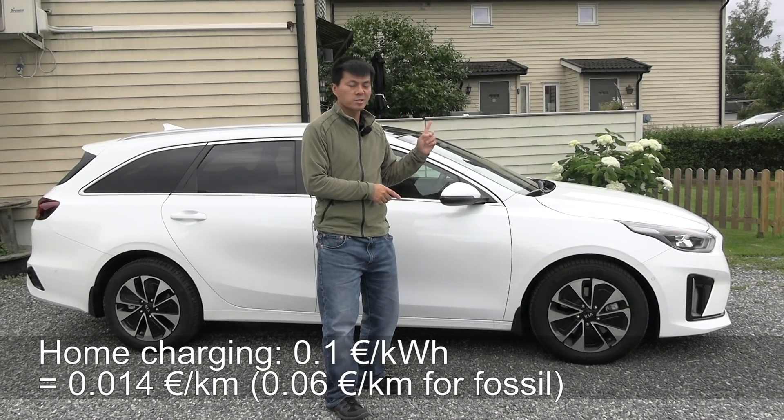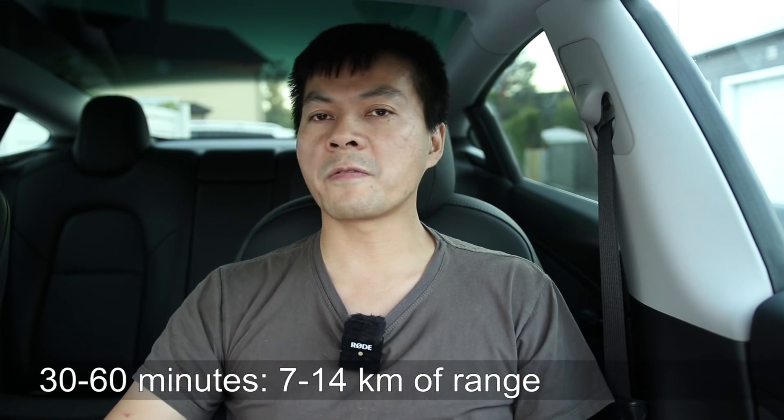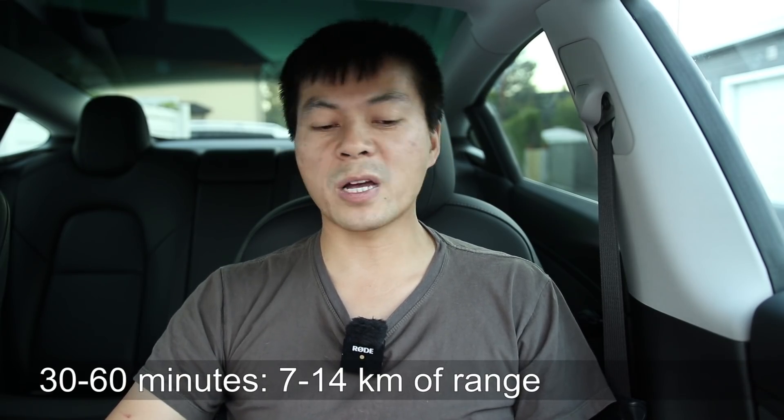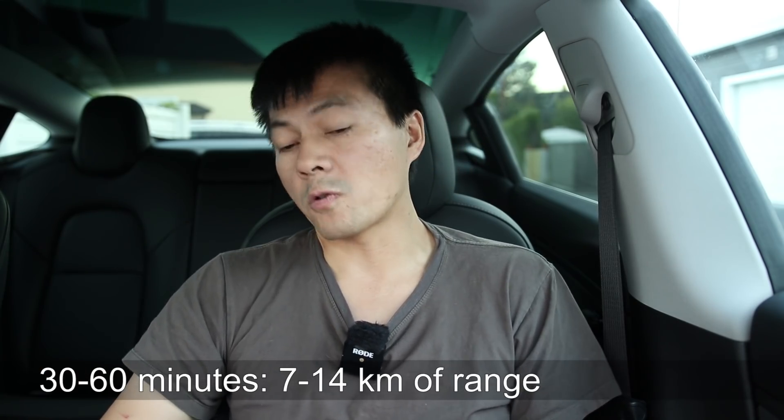But it's not pointless when you plug in at home, right? At home is a different scenario - you have to park there anyway, the plug is right there, you just plug it in, and you're usually parked there for a long time. You don't have to authenticate with RFID. But at shopping malls or public places, I wouldn't bother - again, pull out the cable, RFID, and it depends how long you stay. If you stay half an hour, you might get 7 kilometers of range. For one hour, maybe 14-15 kilometers. That's almost pointless.